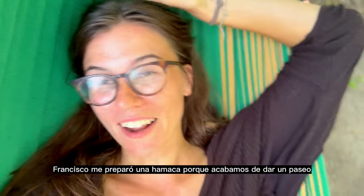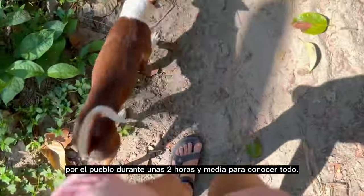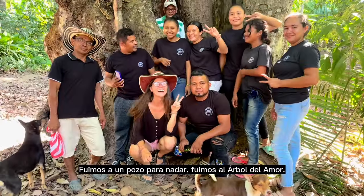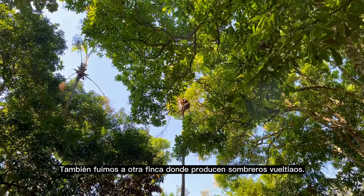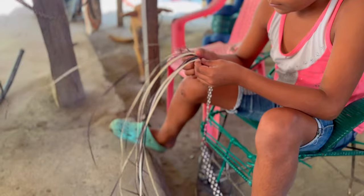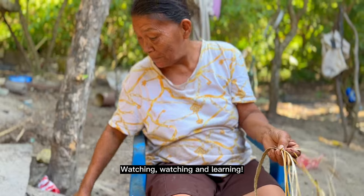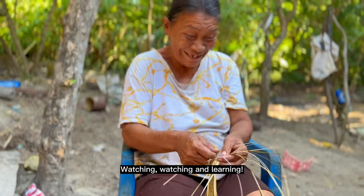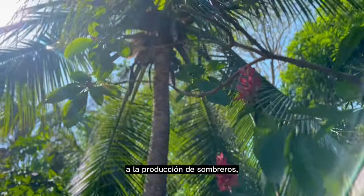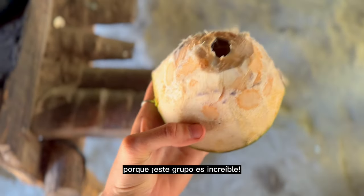Howdy from my hammock — Francisco set me up a hammock because we just went on a two-and-a-half-hour walk all around town getting to know everything. We went to the swimming hole, we went to the arbol de amor, and we also visited some other fincas where they're also producing some Sombrero Vuelteao. Most of this town is dedicated to the production of sombreros, and this group is awesome.